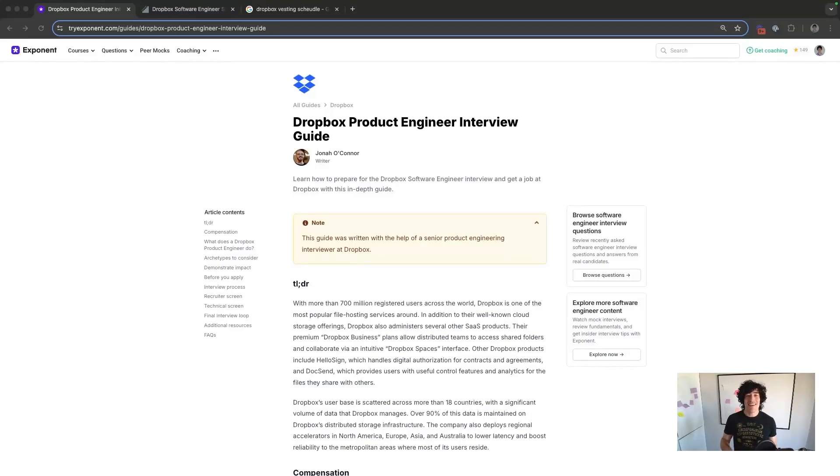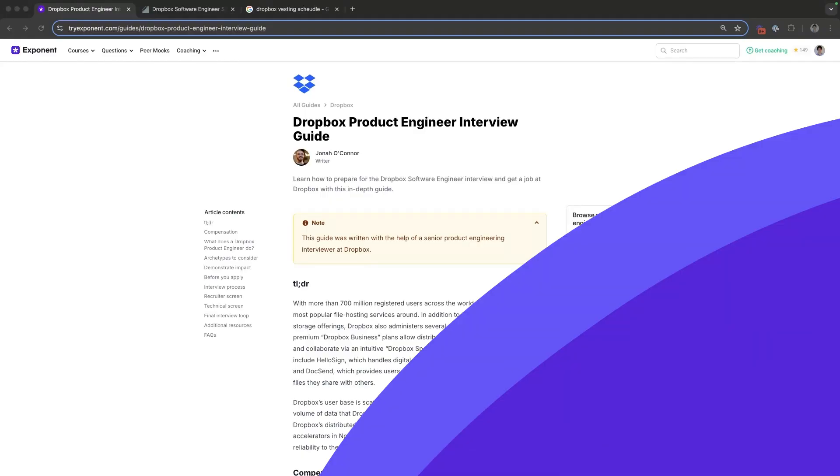In this video, we're going to break down the Dropbox product engineer interview loop and interview questions — the most important things you need to know. Number one: Dropbox has one of the most well-run interview processes in tech in terms of reducing bias and repeatable results as a company. That's good for candidates.